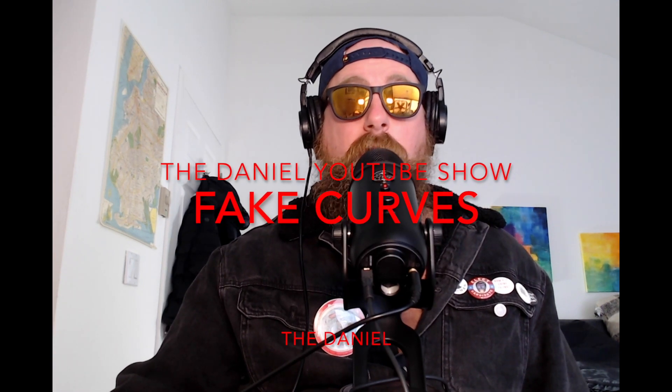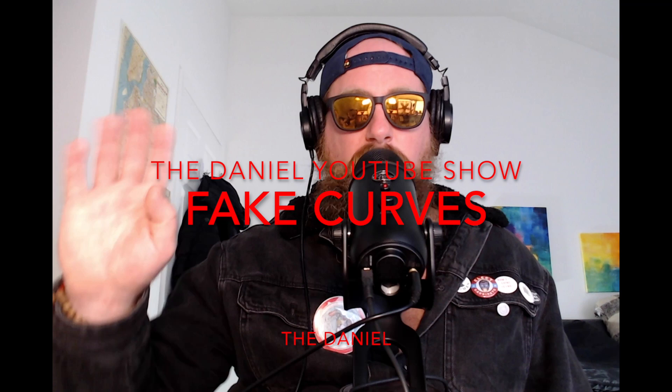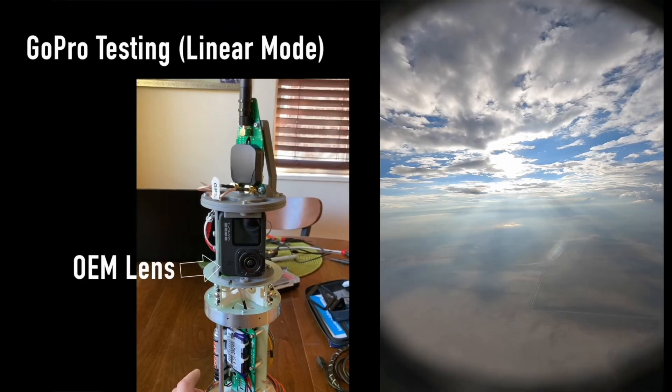I wanted to do a quick follow-up video explaining this rocket that went into what we call low Earth orbit — the stratosphere, if you will. A bunch of flat Earth deniers, a bunch of debunkers of the flat Earth, are saying this proves the curvature of the Earth — that they finally found the curve. And they're using this video as proof.